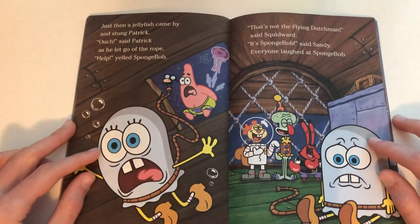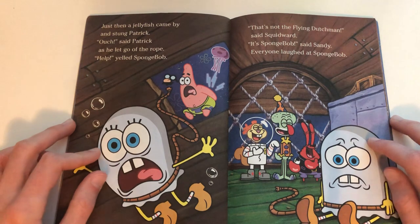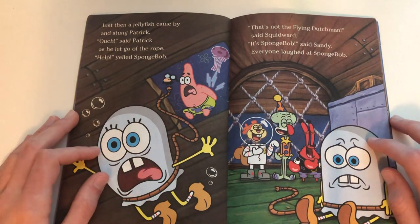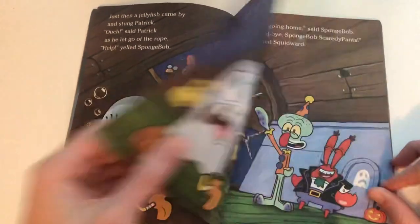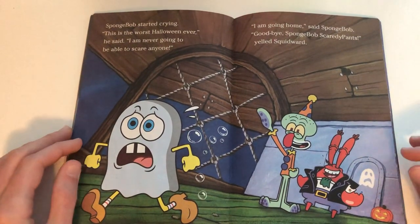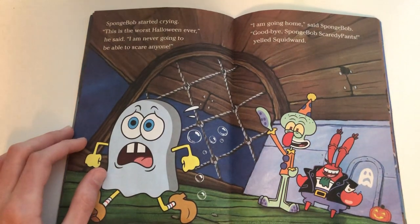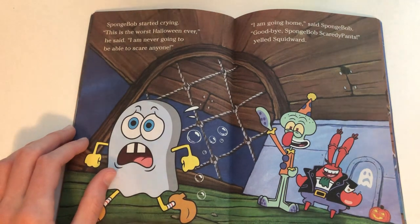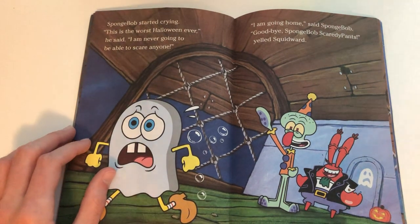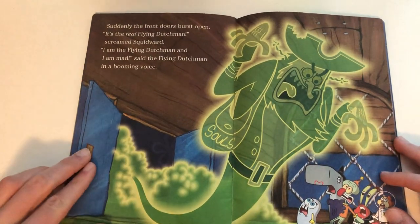'That's not the Flying Dutchman,' said Squidward. 'Hit SpongeBob!' said Sandy. Everyone laughed at SpongeBob. SpongeBob started crying. 'This is the worst Halloween ever,' he said. 'I'm never going to be able to scare anyone. I am going home.' 'Goodbye, SpongeBob Scaredy Pants!' yelled Squidward.